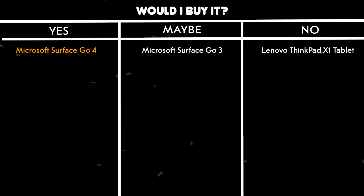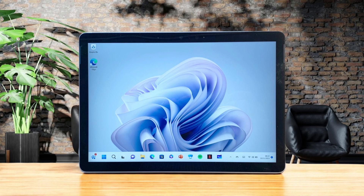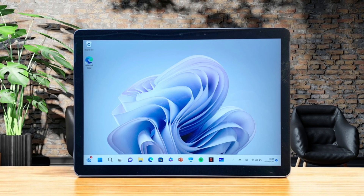Would I buy it? Yes. It hits the sweet spot between portability and functionality, making it the ideal choice for anyone needing a compact Windows tablet.